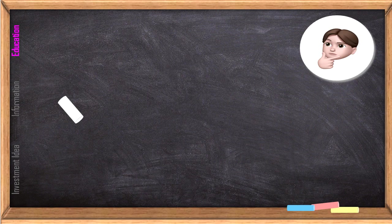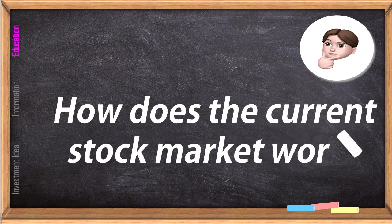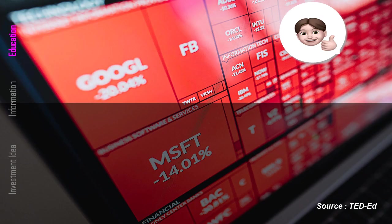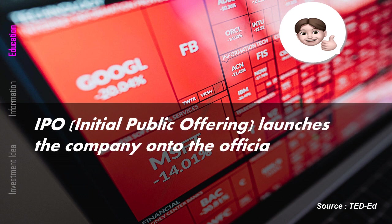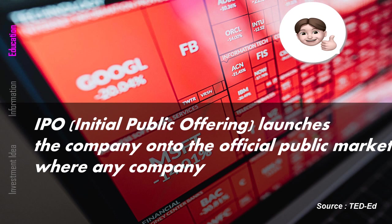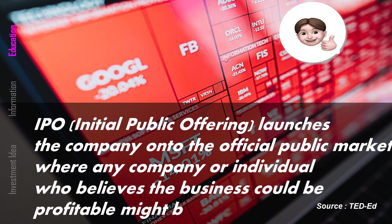How does the current stock market work? IPO, which stands for Initial Public Offering, launches the company onto the official public market, where any company or individual who believes the business could be profitable might buy a stock.